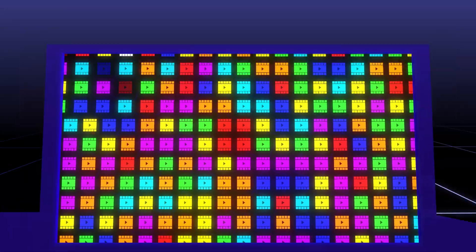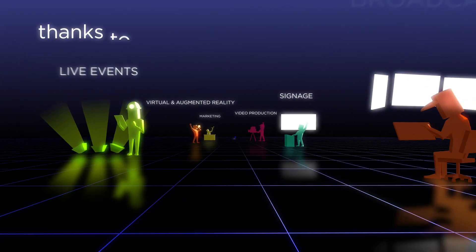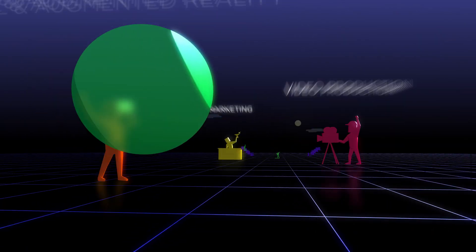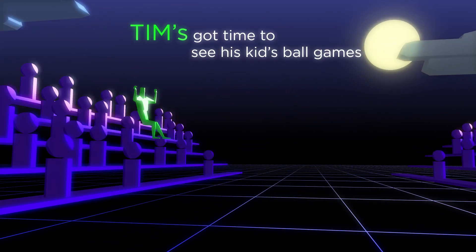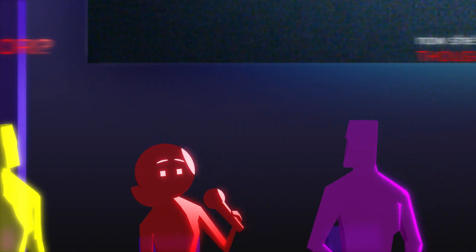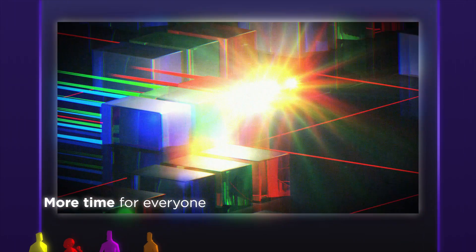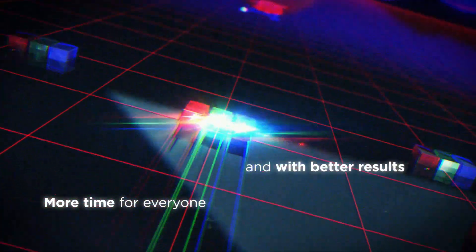Templater's automation and customization tools are empowering professionals in a number of industries. Thanks to Templater, Tim's got time to see his kids' ball game. And Lori is now a thought leader, sharing about the power of personalized video in ad campaigns. More time for everyone, and with better results.